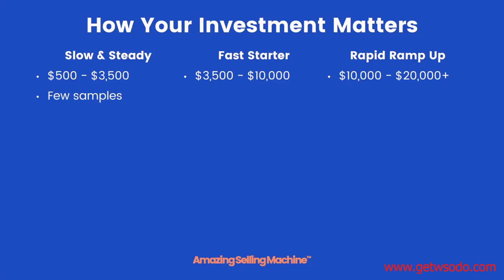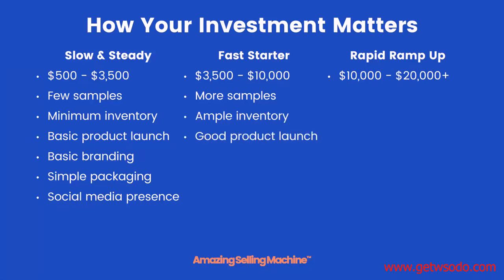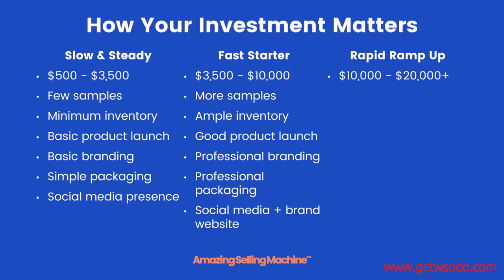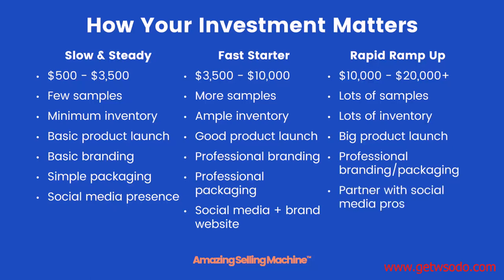The slow and steady group can get a few samples, the minimum inventory needed to launch, basic branding, simple yet effective packaging, and a good social media presence — which doesn't cost any money. Fast starters can get more samples, ample inventory for a full product launch, professional branding and packaging, and a brand website in addition to social media. Rapid ramp-ups can get lots of samples, lots of inventory for a big or multiple product launches, professional branding and packaging, and can even partner with social media professionals to boost their product launch.